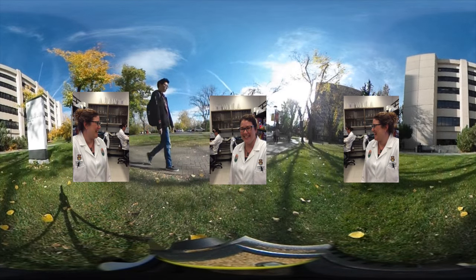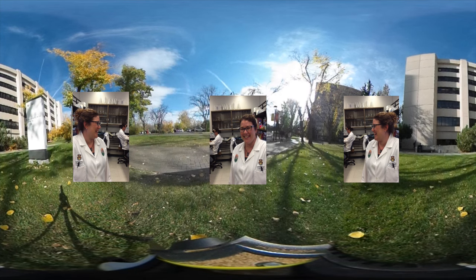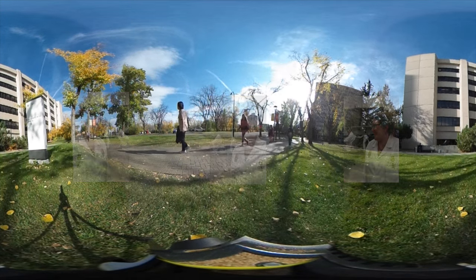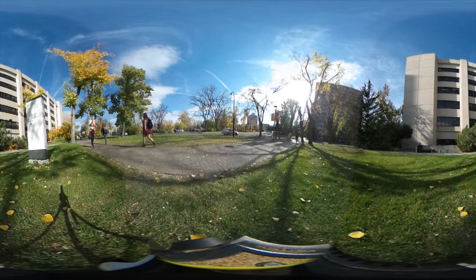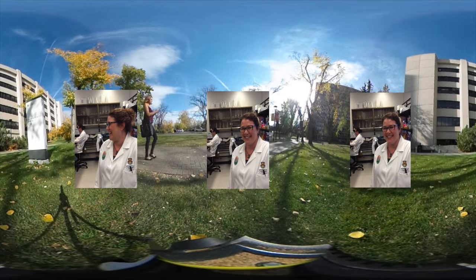My name is Lisa Gigg. I'm an Associate Professor in Biological Sciences at the University of Calgary. I call myself a petroleum microbiologist, and what we do in our research lab is examine how microbes impact the oil and gas industry. We have a lot of expertise here to start investigating MIC, or microbial corrosion.